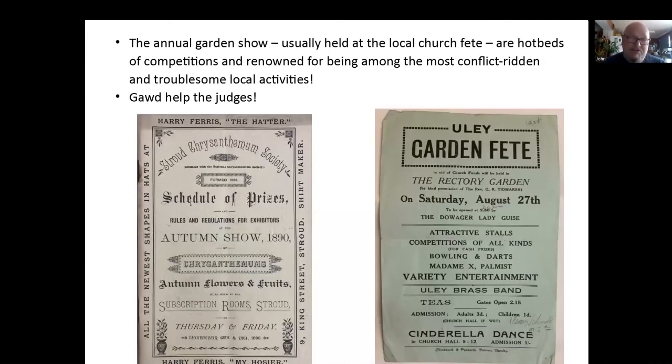Annual garden shows, usually held at the local church fete, were hotbeds of competition — renowned for being really conflict-ridden and troublesome. People really take these things very, very seriously. If somebody didn't get a first prize, it could mean stopping all communication for a year. God help the judges, basically. But they're lovely things to go and see. This is a Strand Chrysanthemum Society — they're so big they had their own show, which is very impressive.